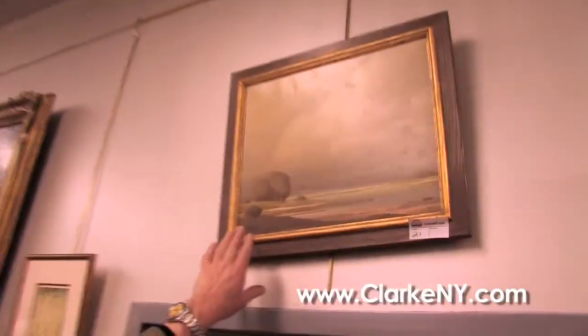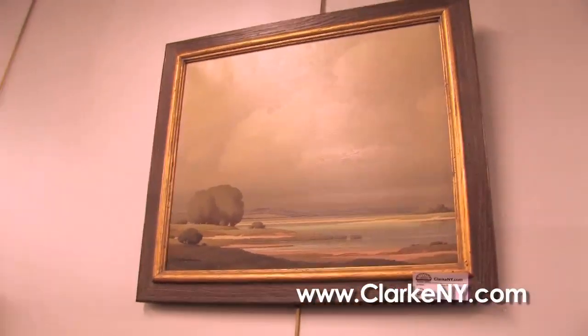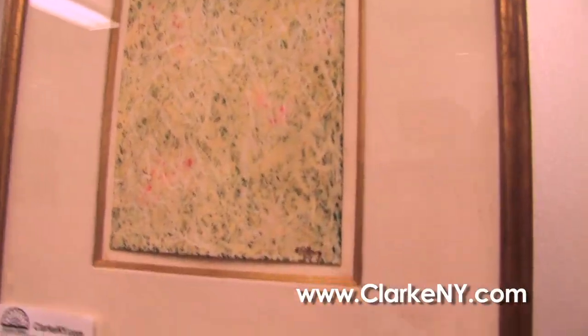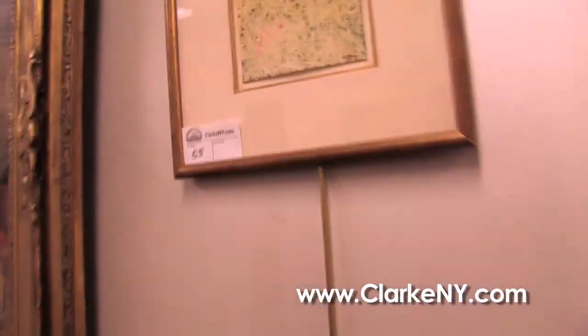Up here we have a very fine landscape by a French artist called De Closade, sort of Irish style nearly, like a Paul Henry. In the more contemporary abstract, we have two small paintings by Mark Tobey. These actually went through Christie's about 15 years ago, so he's come along on the market since then.